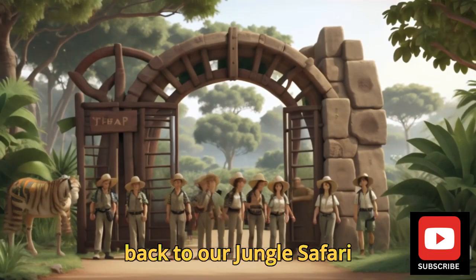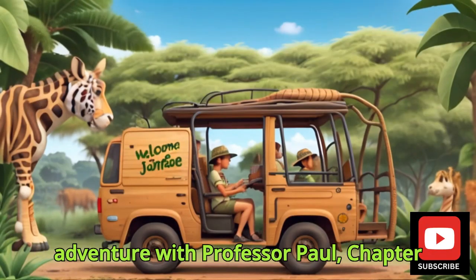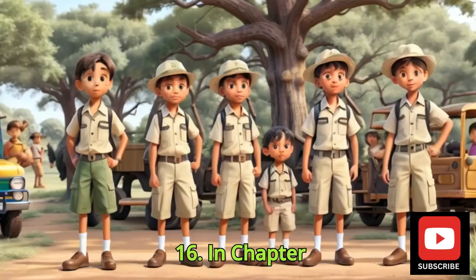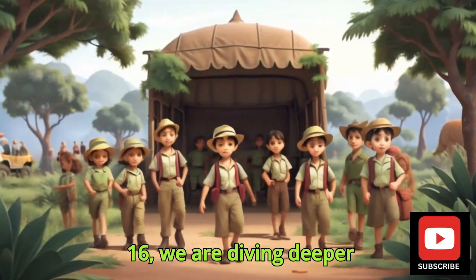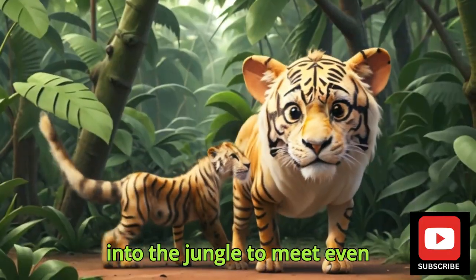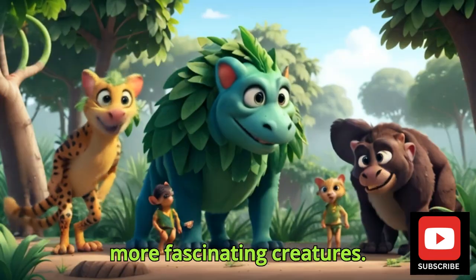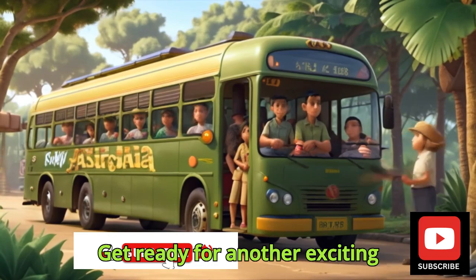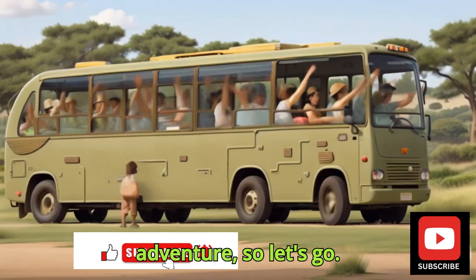Welcome back to our Jungle Safari Adventure with Professor Paws, Chapter 16. In Chapter 16, we are diving deeper into the jungle to meet even more fascinating creatures. Get ready for another exciting adventure, so let's go.